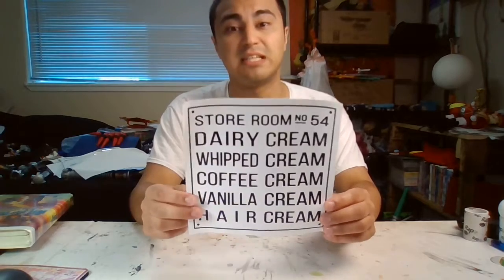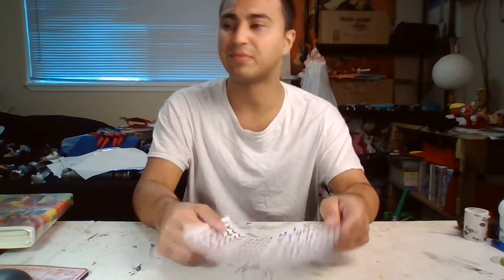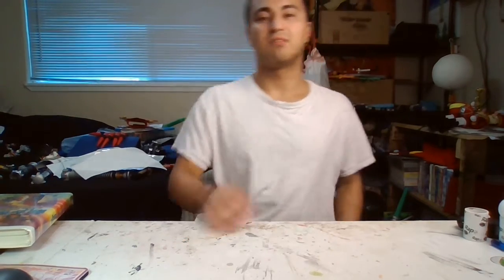And this one is a sign from when they actually had rock food. It's a store room — No. 51. Dairy cream, whipped cream, coffee cream, vanilla cream, hair cream. Sorry, I have a bit of a scratchy throat.